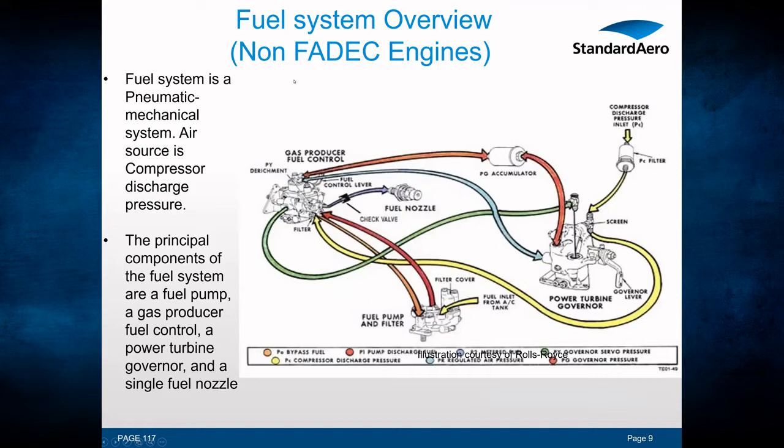An overview of the fuel system for non-FADEC engines: the smaller C20 and C30 series use a pneumatic-mechanical system. The air source comes from the compressor — compressor discharge pressure is routed to the fuel system to operate it. The principal components are the fuel pump, the gas producer fuel control, the power turbine governor, and a single fuel nozzle mounted at the rear in the combustion section.